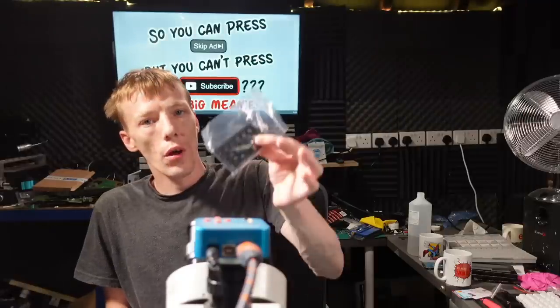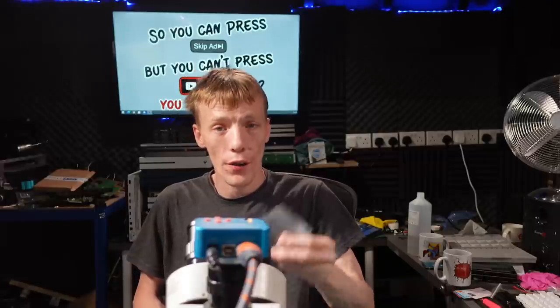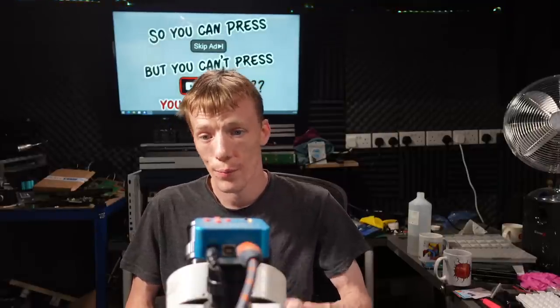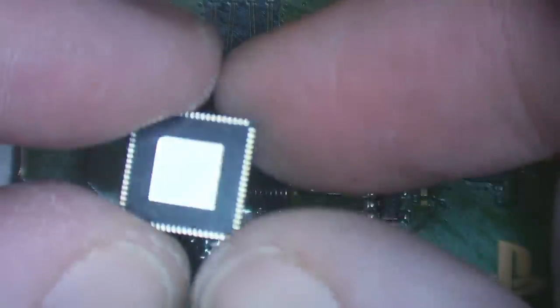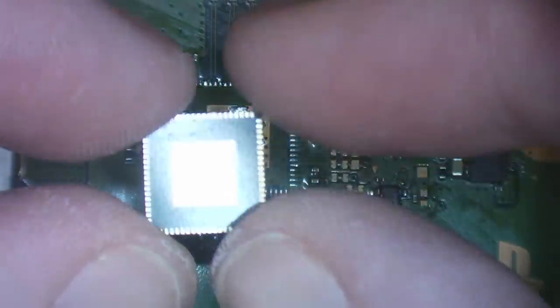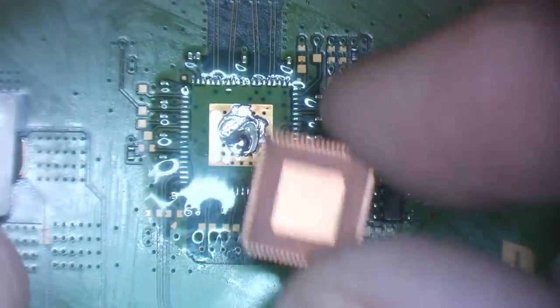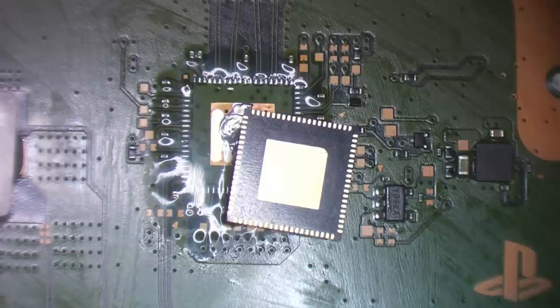Five brand new chips arrived this morning — apparently the MN864739. They do look okay, and there's no oxidation, like they've just come off the factory line. The fakes look really good too, so it's just whether or not they actually work — and whether they work in 4K. I'm going to pre-tin this chip to give it every possible chance to work.